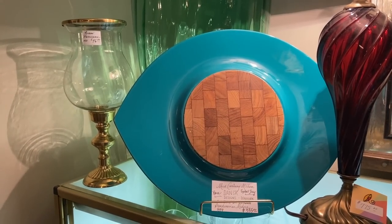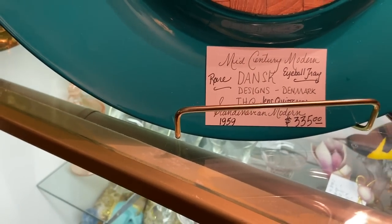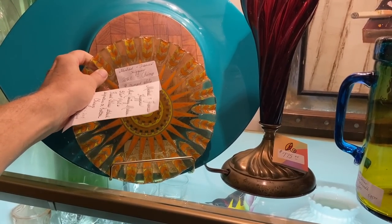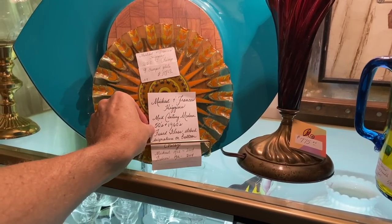That's Dansk. The eyeball tray is a Jens Quistgaard piece, and $335 really is not a bad price for that. That actually might be something I could buy for resale, because they're wild for that stuff in Portland.